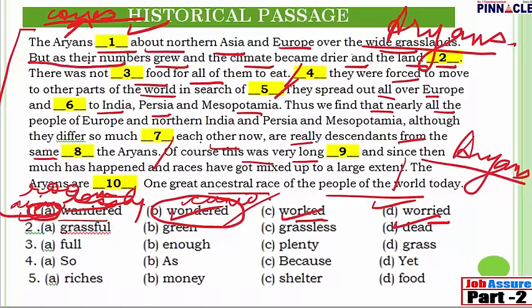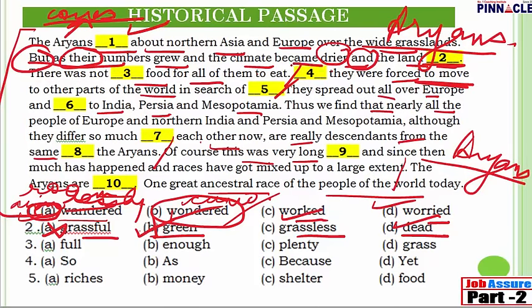Question 2: 'But as their numbers grew and the climate became drier and the land [blank].' Options are: land grass full, land green, land grassless, or land dead. The word 'but' signals a contrasting situation, and the passage clearly says they were 'forced to move.' 'And' connects two similar negative things — climate becoming drier and land becoming grassless. Land becoming green or full of grass would not force them to move. So 'grassless' is the right answer.